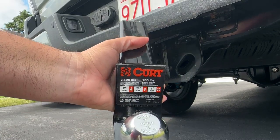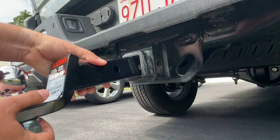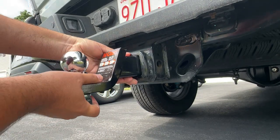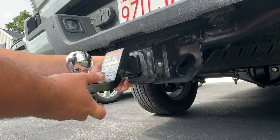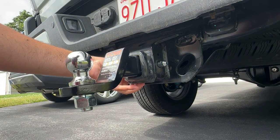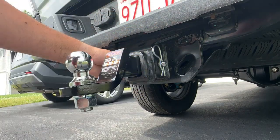The trailer hitch I use is a Curt, rated for 7,500 pounds. It's a 2-inch ball with a 2-inch drop. These are nice because the ball is removable — so if you need to go with an inch-and-a-half ball, which is also common for small trailers, you can use that too. I've only towed small utility trailers with a log splitter on it, but I don't do much towing.